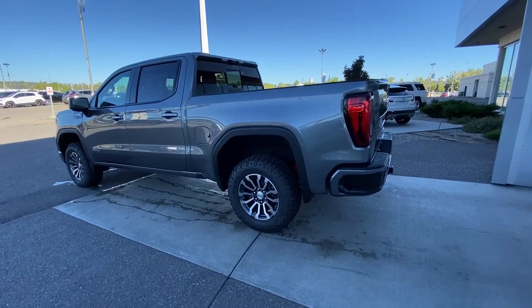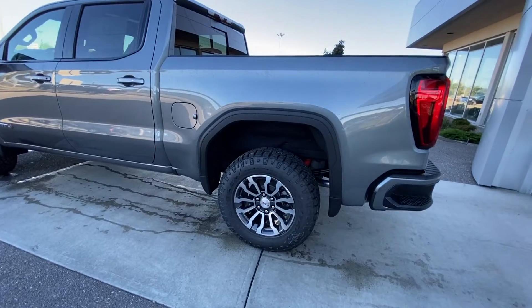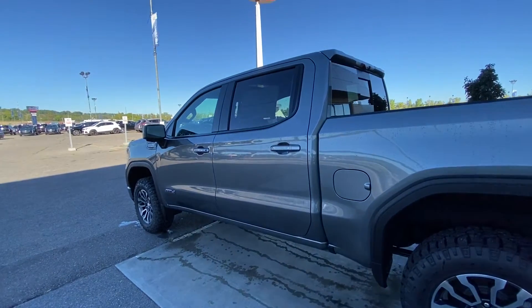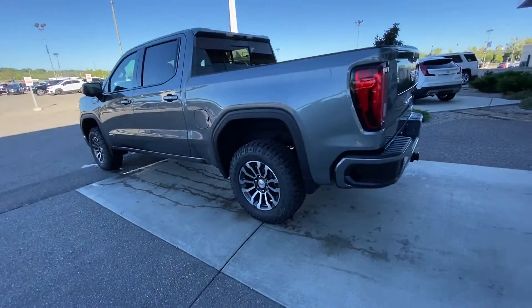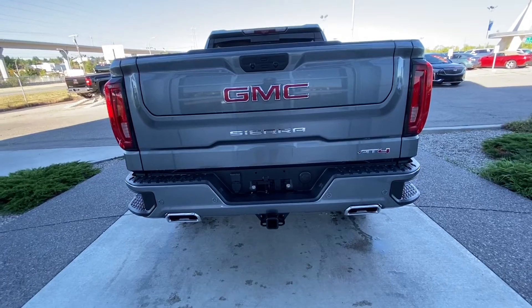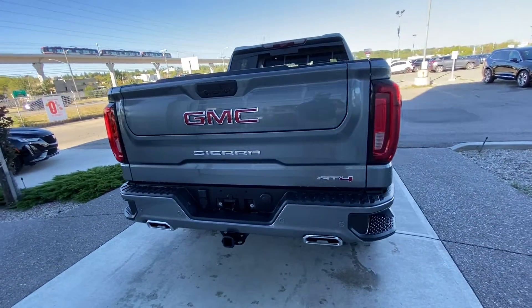Taking a quick look at the exterior, we have the 18-inch wheel and tire package with Goodyear Wrangler Duratrac tires and the beautiful AT4 package. Color-matched door handles with keyless entry, rear tinted privacy windows, blacked out window trim, LED headlamps, and LED tail lamps. There's also a color-matched rear bumper with chrome exhaust tips and the GM Multi-Pro tailgate at the rear of the truck.